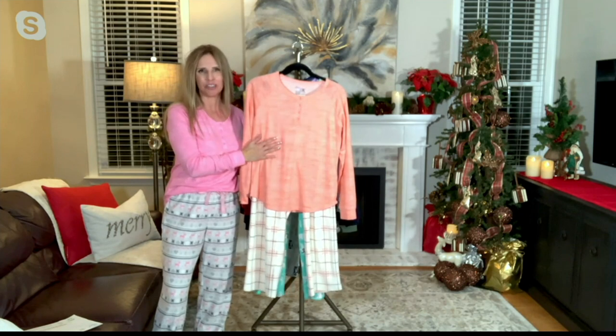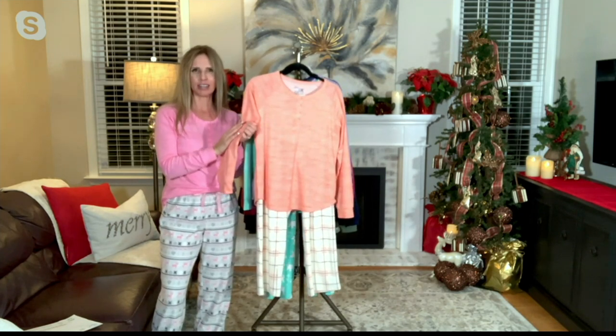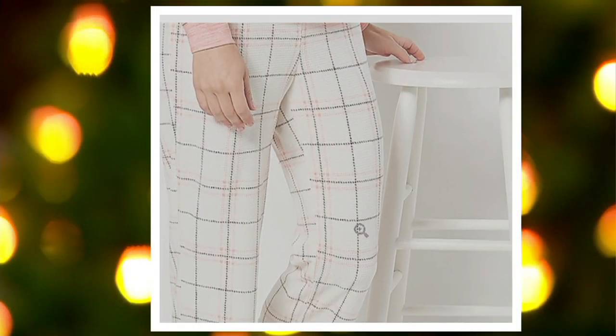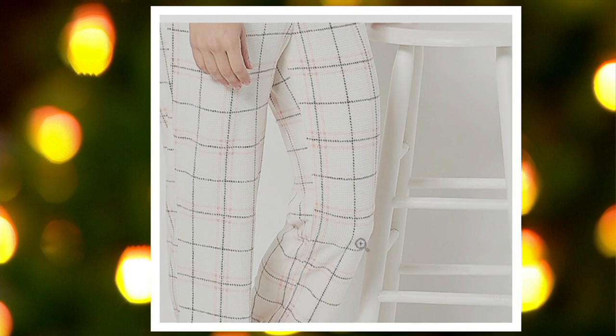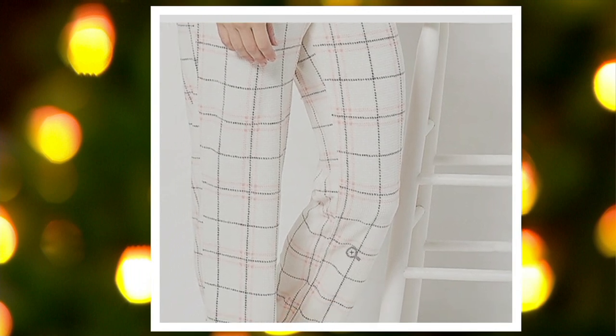This is our peach. The peach is kind of a melon color — a little bit more melon than peach. This is our most limited, so you want to pick this up right away. I've been loving this one with that windowpane kind of a plaid on the bottom there. So pretty.